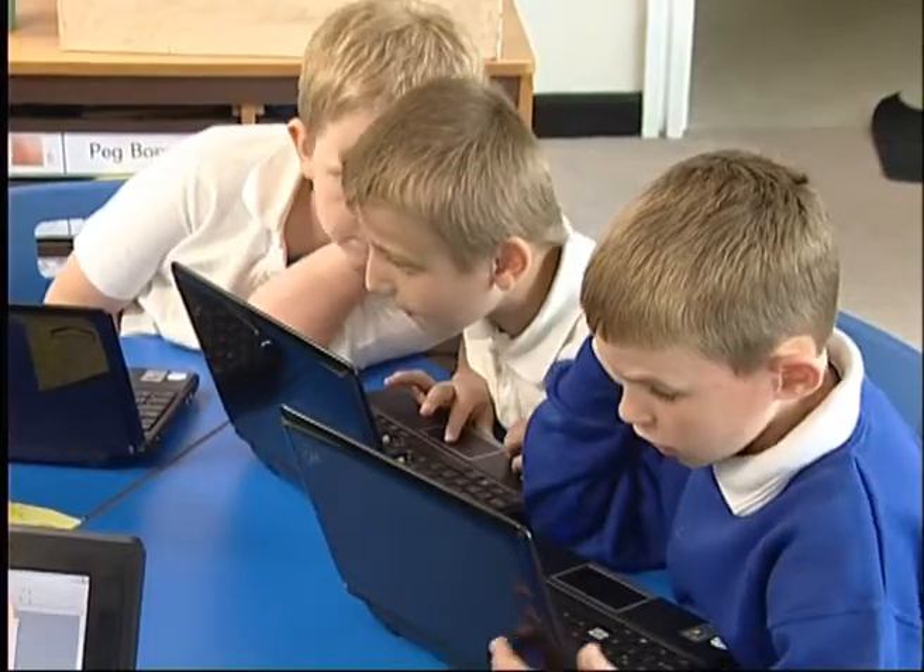For the boys, it's definitely impacted on their concentration. They're engaging independently in activities, choosing to take the laptop and work on their own activities as well as those in class.